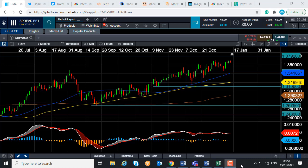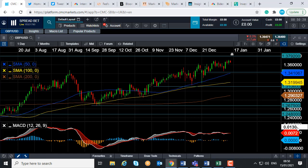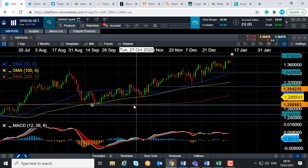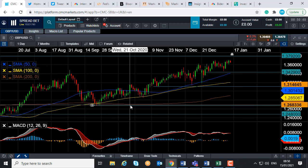Good morning and welcome to the Chart of the Week video with me, David Madden. Today's date is Friday the 15th of January 2021, the time has just gone 8:50 GMT, and this week's chart of the week is pound dollar — or cable, as it's referred to in the markets.